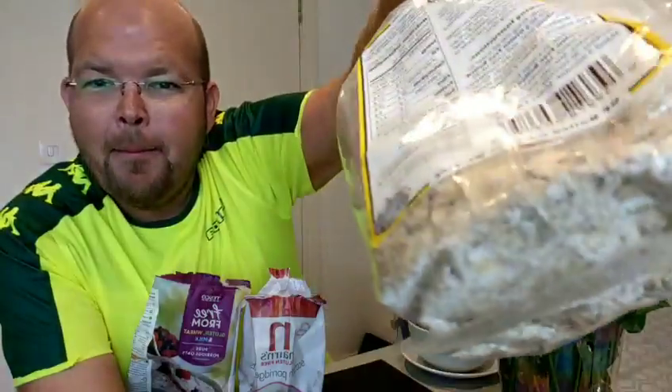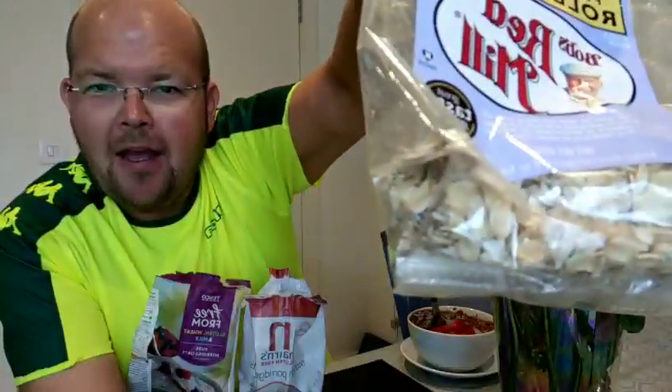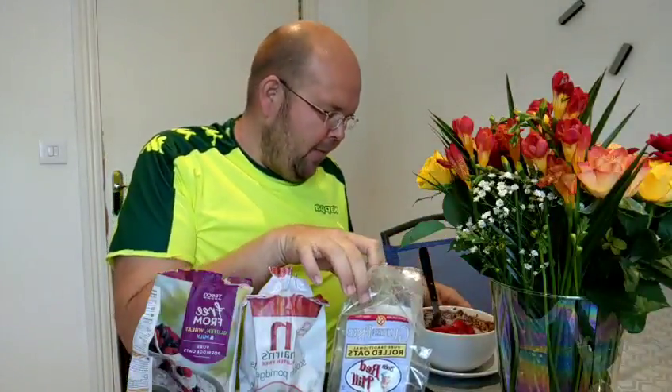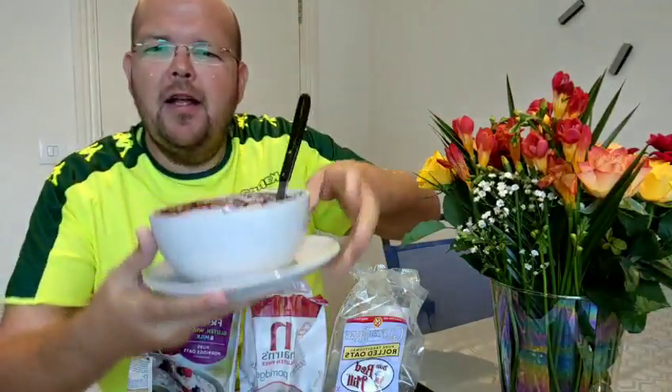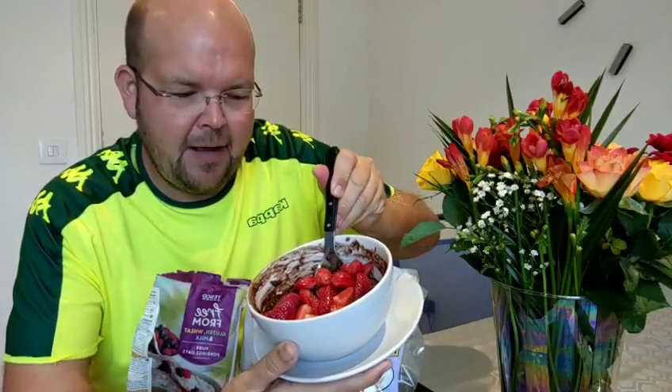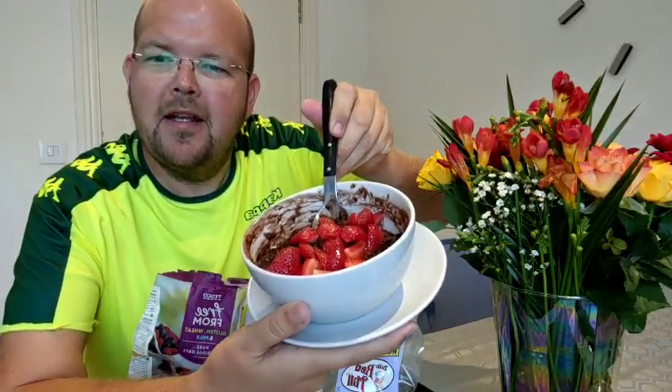You can see straight away these really are whole oats — massive chunky oats. And this is what I've got this morning in my porridge. My favourite way to make it is to add chocolate protein and then top it with fresh strawberries. This is gorgeous, absolutely delicious.